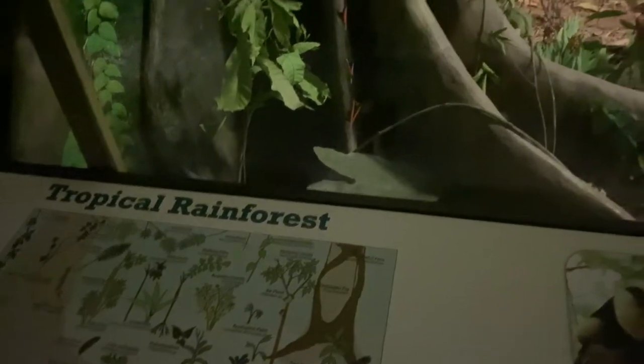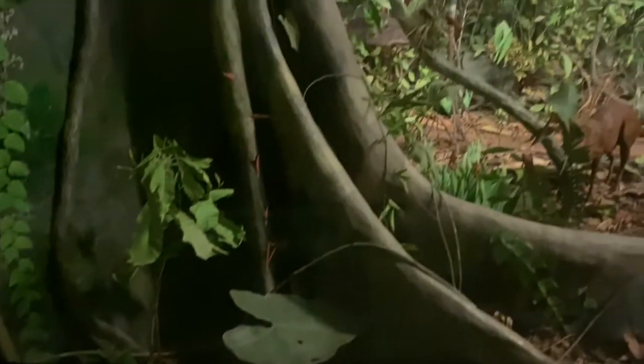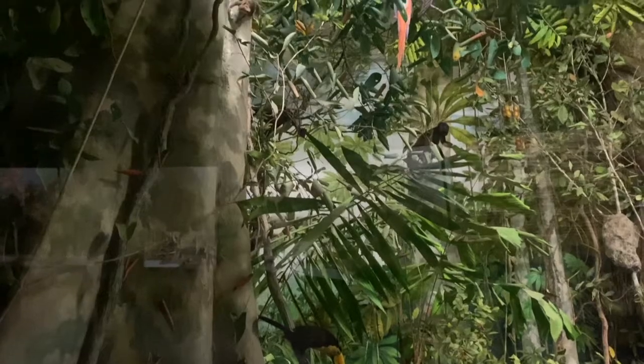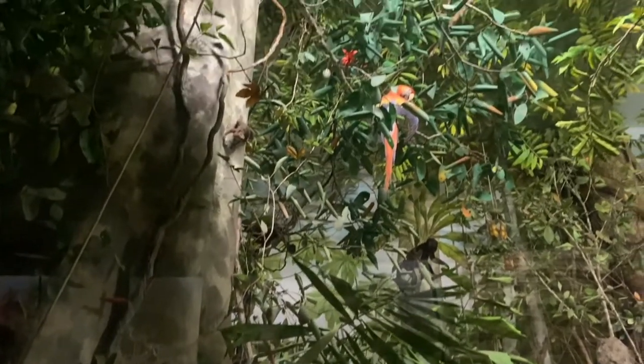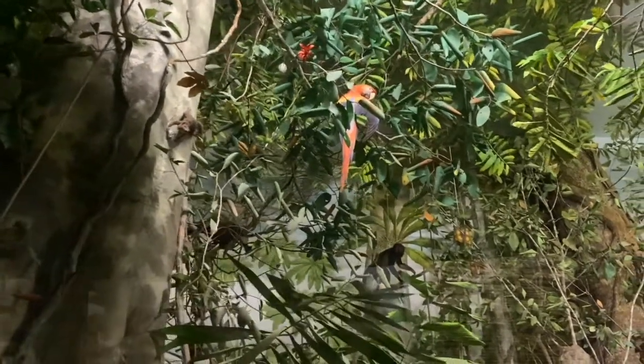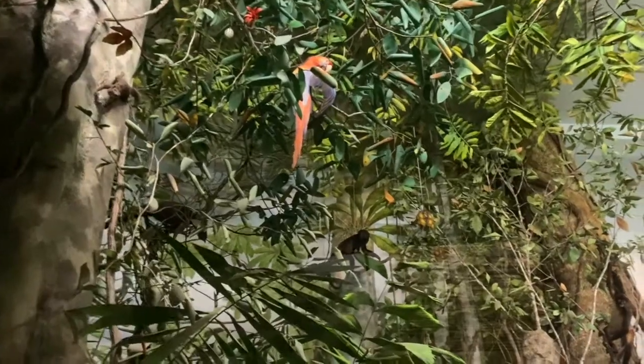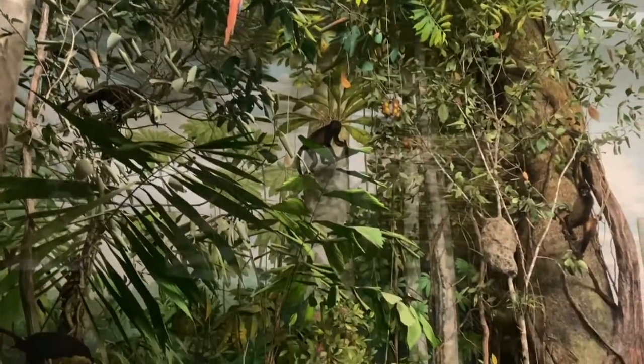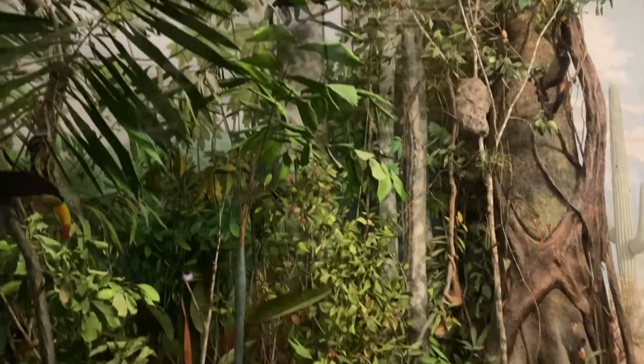Tropical rainforests on Earth are considered endangered habitats because of two main issues: deforestation and climate change. Deforestation is the disappearance of forest and it's occurring at an alarming rate, about 6,000 acres every hour. Humans are cutting down rainforests for a variety of reasons, including logging, for unsustainable farming and livestock purposes, and for mining.